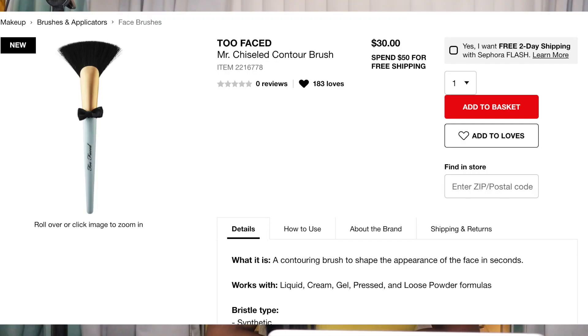Next up from Too Faced, we have their Mr. Chiseled Contour Brush — 30 bucks. Definitely don't need it. It's very cute, but you guys know how I feel about Too Faced. I'm kind of wishy-washy with them. But Sephora Collection brushes are amazing. Sephora Collection is Sephora's own brand — their own brushes. Very great, they last me for years. I'll leave a link to them down below. They're awesome.